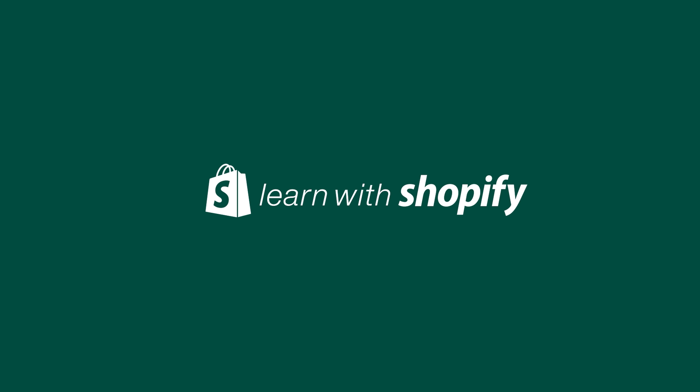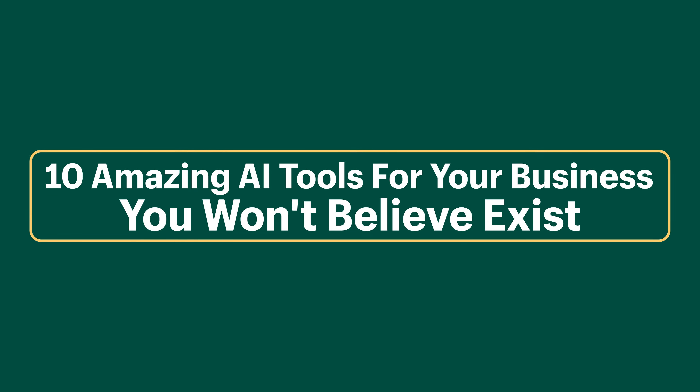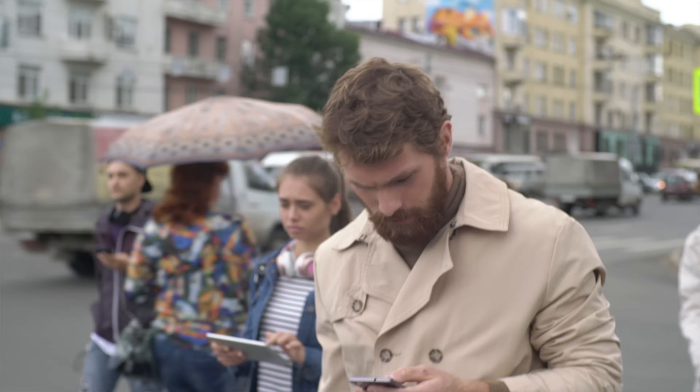You see my mouth moving, but this is not actually my voice — it's AI. Here are 10 AI tools that you are not going to believe exist. If you're a content creator, business owner, or just a regular person trying to make work or life easier for yourself, then you're going to love these AI tools. And if you want to find out how AI copied my voice exactly at the beginning of this video, wait for tool number seven. That sounds exactly like my voice.